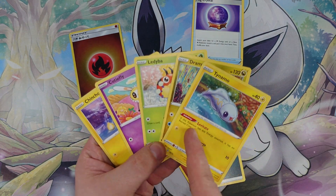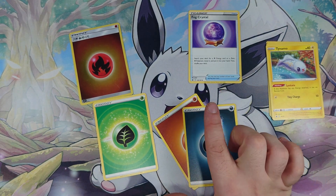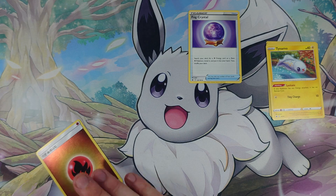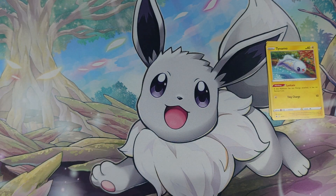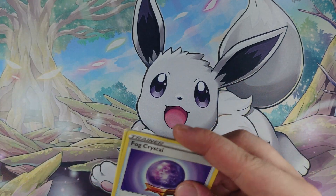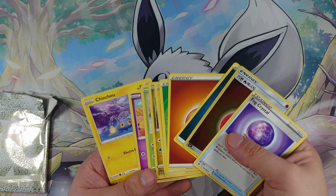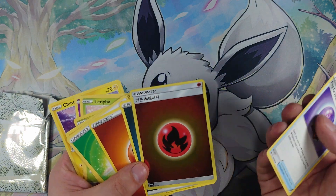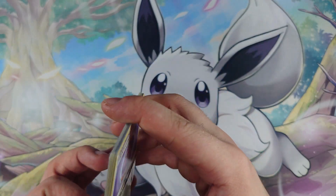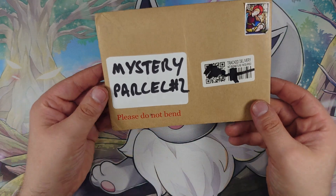To recap: that packet had five Pokemon McDonald's cards, one Frogadier from what I think might be Chilling Reign — let me know down below if you know which set it's from — four energies, and not a single rare. None of the McDonald's cards are rare. There's a 2017 shiny energy but I don't think that counts as a holo. Pack number one was a complete dud.